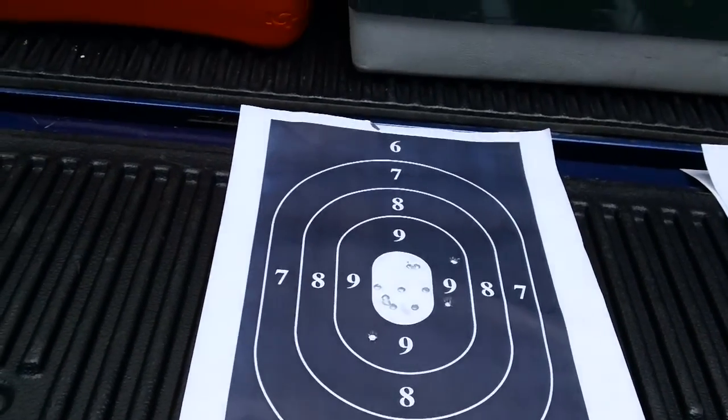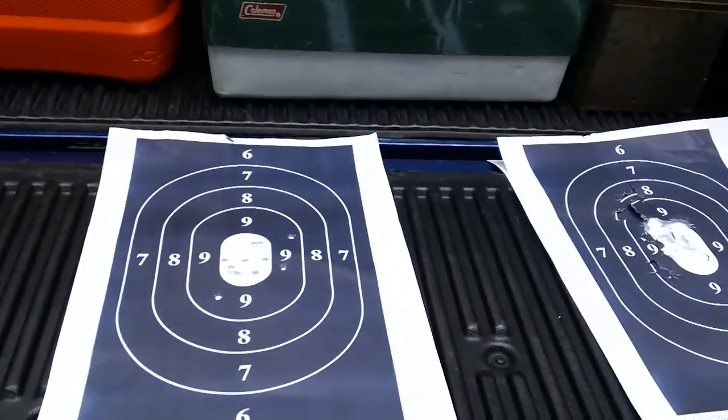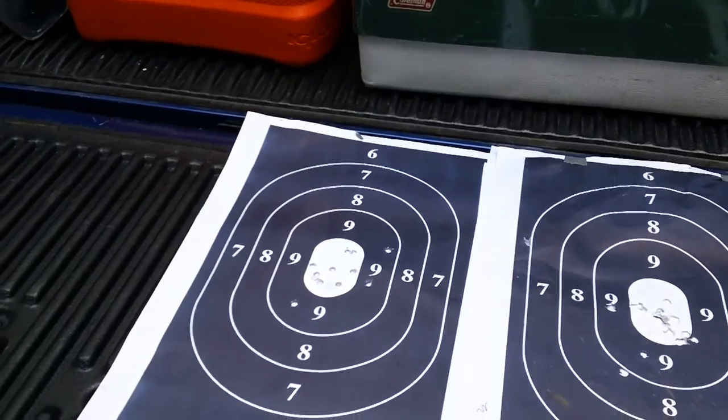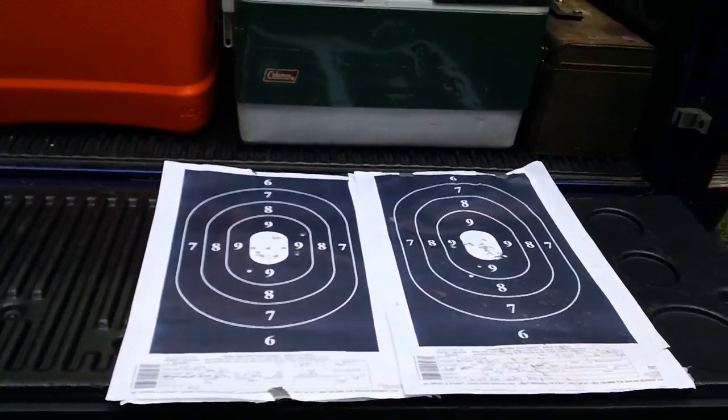So if anybody has any questions or comments, just leave me a message on this page and I'll answer any questions you may have about shooting your guns and zeroing them. I'll see you guys.